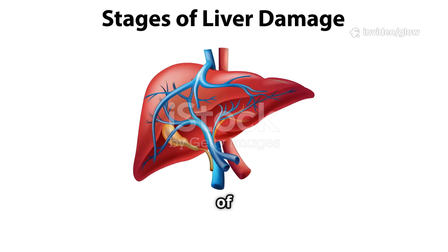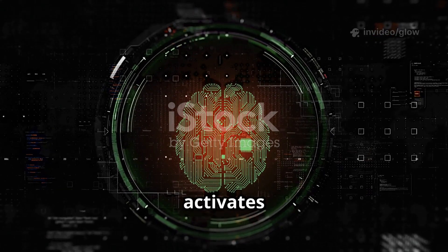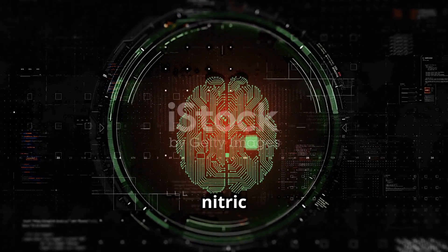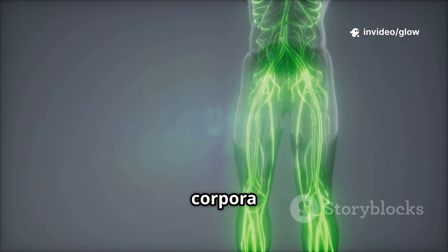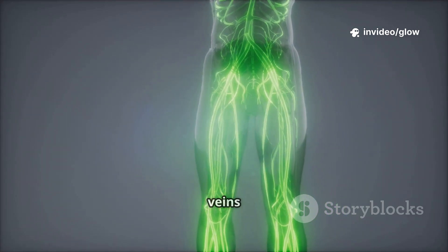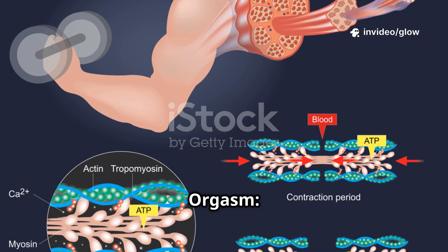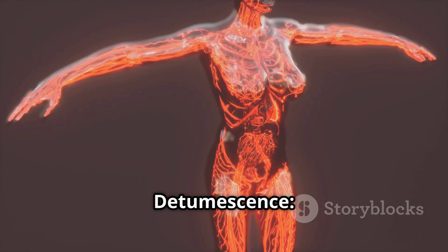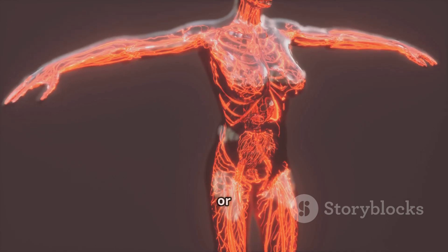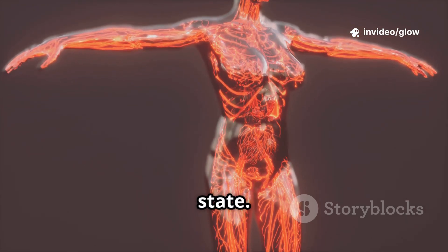Physiological Stages of Erection: During arousal, visual, mental, or physical stimulation activates the brain, which releases nitric oxide, relaxing blood vessels and increasing blood flow. During full erection, the corpora cavernosa fill with blood, veins close, and the penis becomes hard and erect. During orgasm, rhythmic muscle contractions occur, leading to ejaculation. During detumescence, after arousal or ejaculation ends, blood flows out and the penis returns to its resting state.